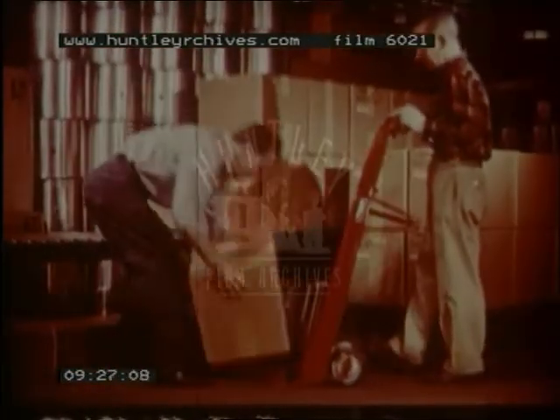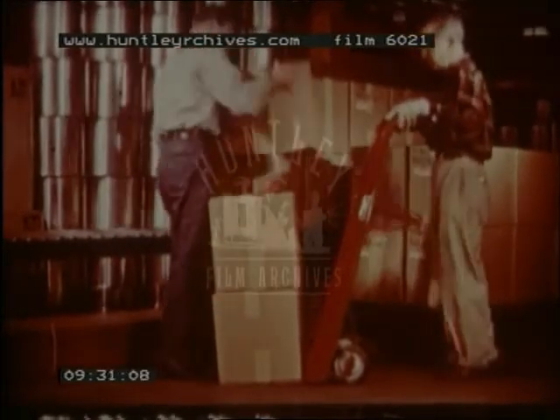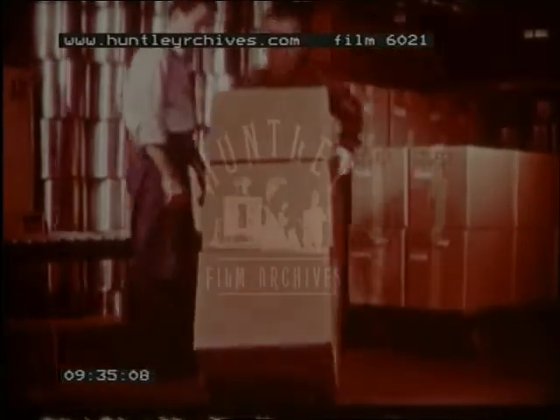All these simple machines make work easier for us. So, here are some of the important things to remember. To do work, we must use force, which means that we have to push, pull, or lift. Machines let us use less force on the machine, while the machine exerts more force. However, we have to give up force to gain speed, or give up speed and move much farther to gain force.